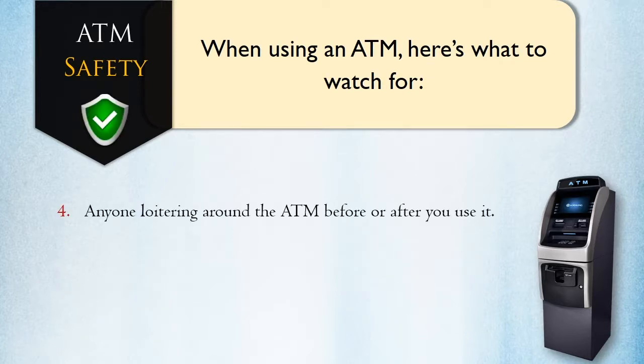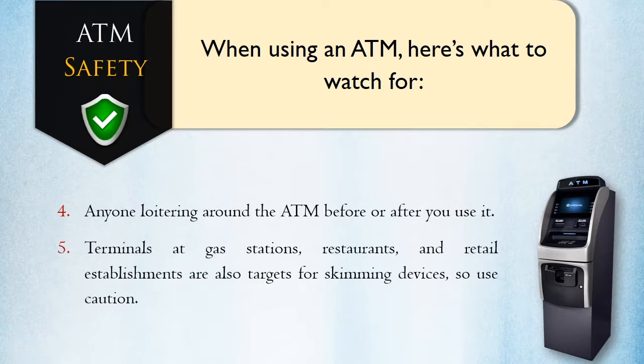Anyone loitering around the ATM before or after you use it. Terminals at gas stations, restaurants, and retail establishments are also targets for skimming devices, so use caution.